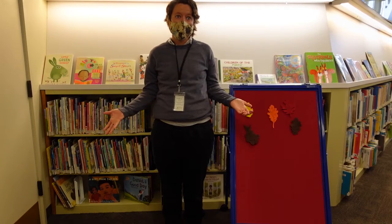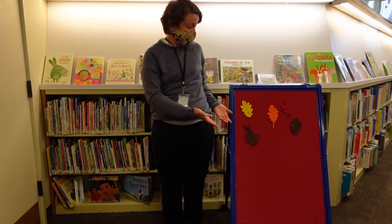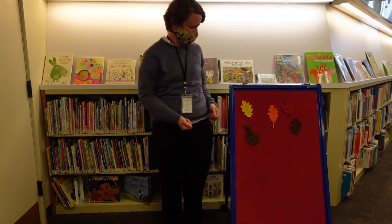Good morning! It is autumn, and here is a beautiful tree. And on this tree, how many leaves do you see? Let's count them.